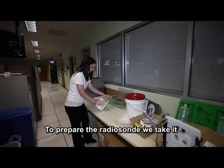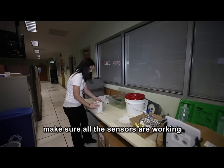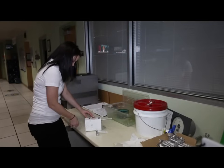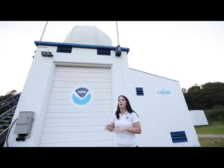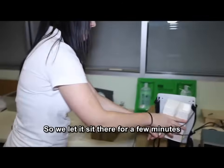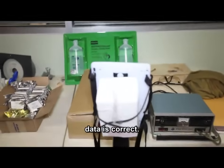To prepare the radiosonde, we take it out of the box, take a look at it, and make sure all the sensors are working properly. We have a hygristor that measures humidity and a temperature boom that measures temperature. Since all of this is GPS-based — you can see the dome right there — we have to make sure the radiosonde is picking up the correct number of satellites. We let it sit for a few minutes to make sure it's catching all the satellites and that all the temperature data is correct.